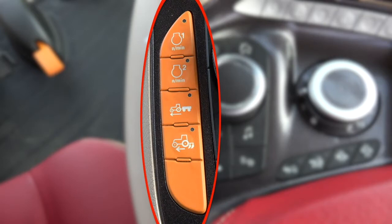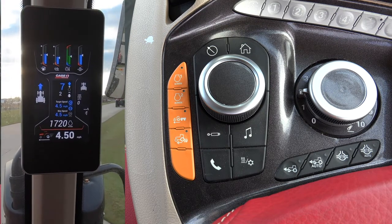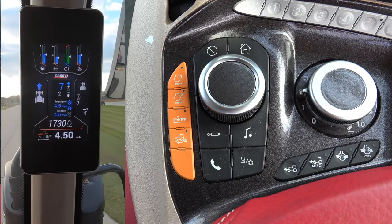Power Drive Transmission: Constant Engine RPM. This feature is meant to set the engine at a specific RPM and keep it there. If the load on the engine goes down or up, the engine will work to maintain the set RPM.